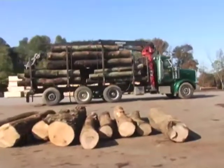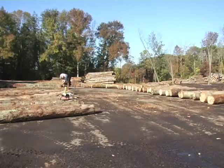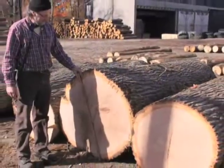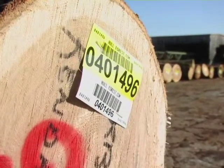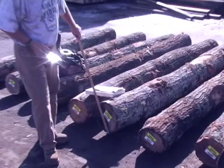As logs are trucked into the Hull Forest Products mill yard, they are unloaded and grouped by species. The log scaler staples a bar-coded tag to each log and enters the species, grade, and volume into the inventory with the aid of a hand-held computer.